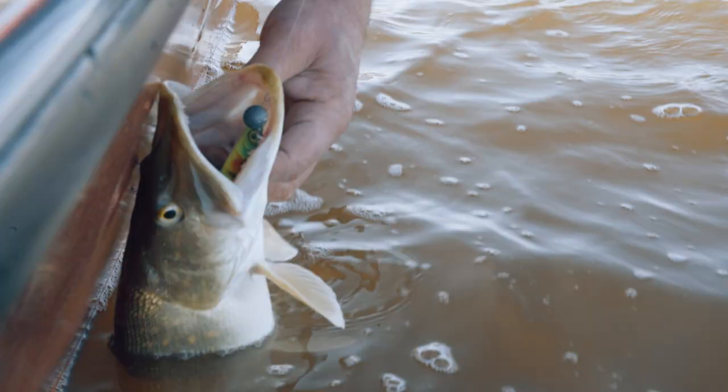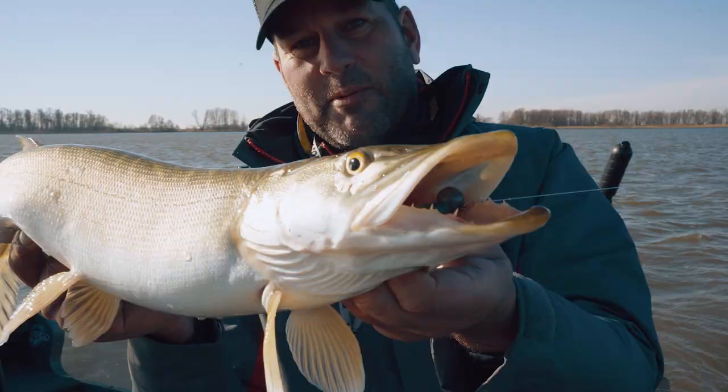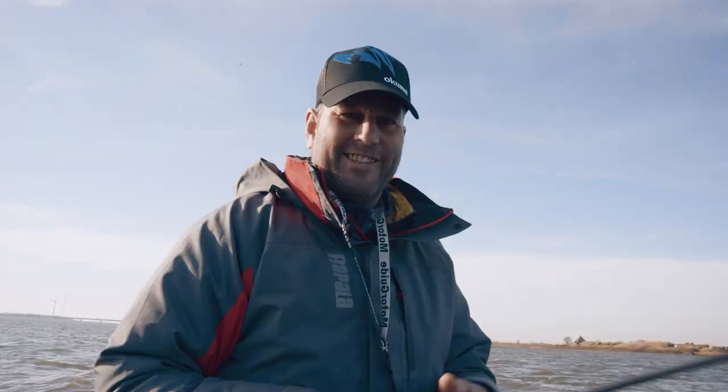First fish on the Helias rod — an old pike, zero points. That was a good first. Beautiful fish!